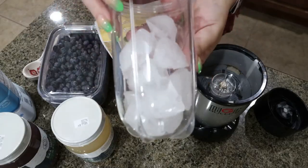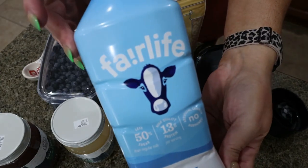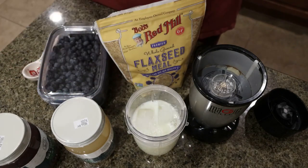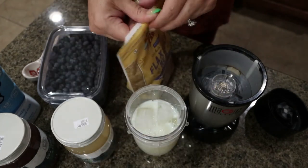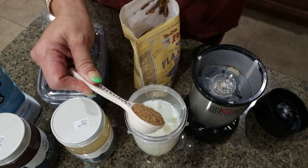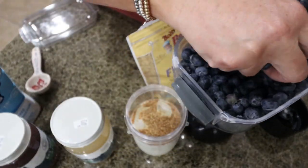For hundreds of years, sea moss has been used for medicinal purposes. The name came about because it was often used as a source of nutrients and food during the Irish potato famine of the 1800s. It's a type of red algae — a seaweed, basically. This seaweed has long been applauded as a superfood. It's found on the shores of the North Atlantic, surrounding Ireland, Europe, and North America.